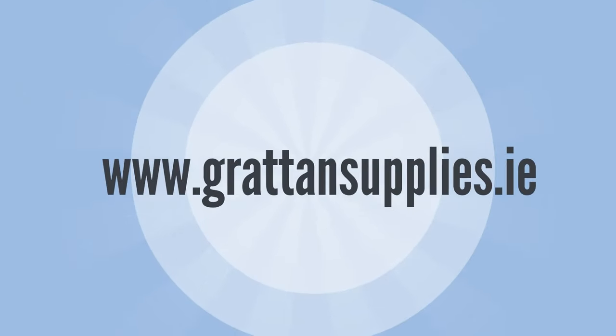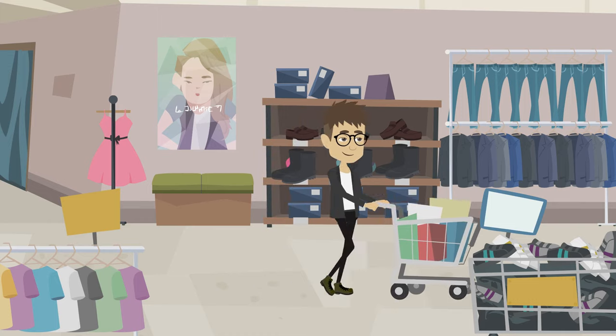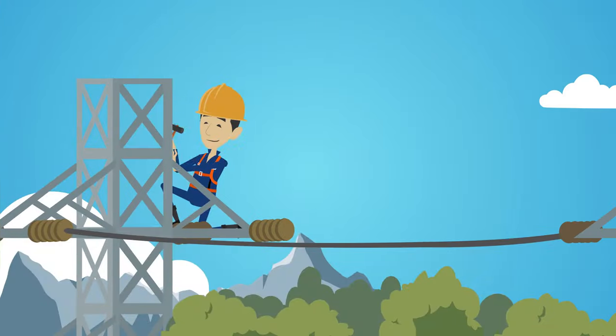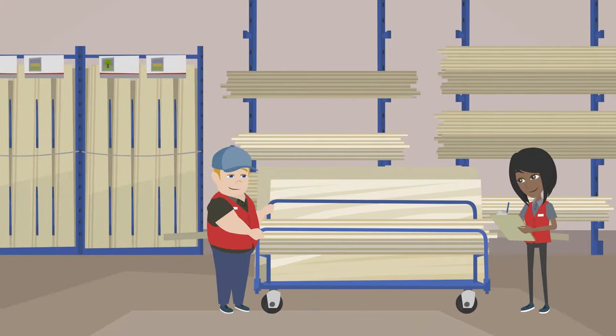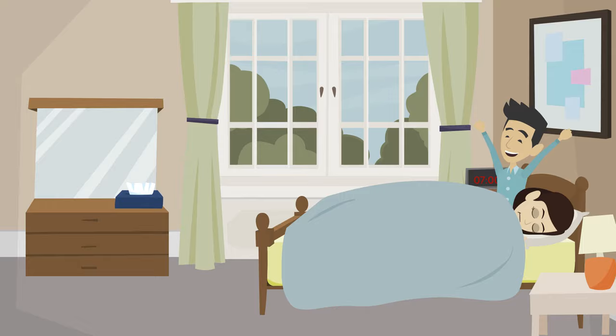www.grottensupplies.ie is your one-stop shop for all your PPE and safety needs. If you're a plumber, electrician, carpenter, builder, or a DIY enthusiast,